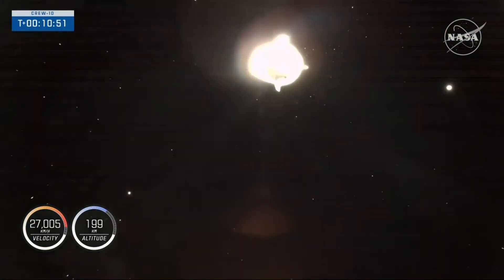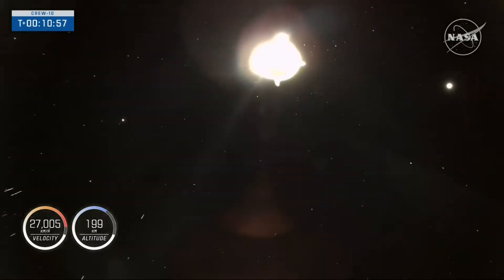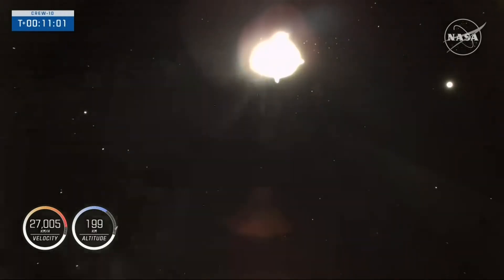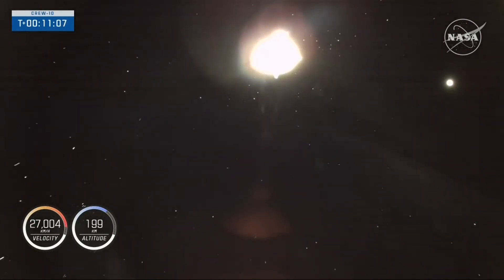Dragon, SpaceX Chief Engineer on Countdown 1: on behalf of the entire Falcon team, we thank you for flying with Falcon and wish you a great mission. It was an honor flying with you this evening. We wish you well on your journey — give Crew 9 our best. Thank you for flying SpaceX.